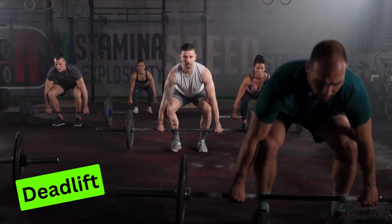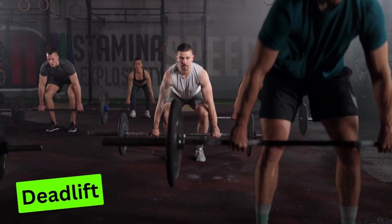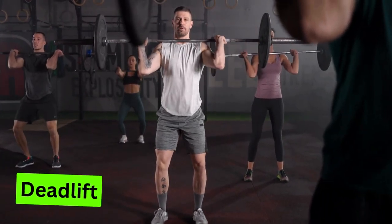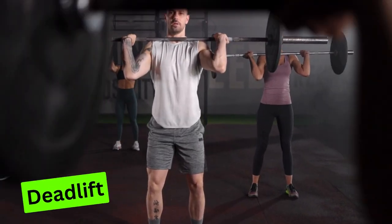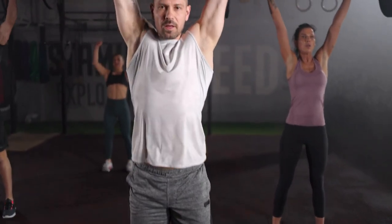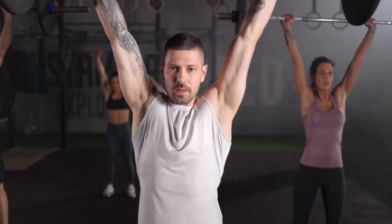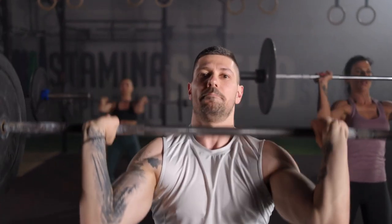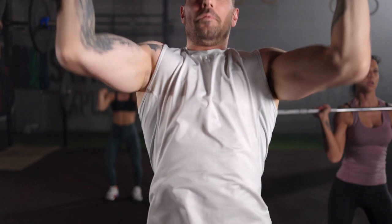Exercise 1: Deadlift. The deadlift stands as a foundational pillar of strength training — a true powerhouse exercise that orchestrates the symphony of your entire posterior chain, from the commanding traps and the broad expanses of your lats, all the way down to the dynamic duo of your hamstrings and glutes. It's not merely an exercise; it's a testament to raw power and functional prowess.